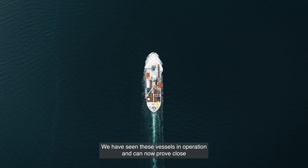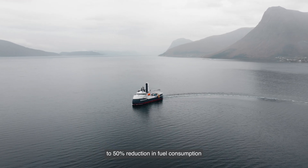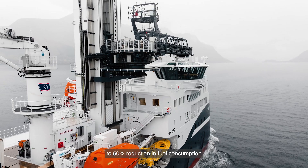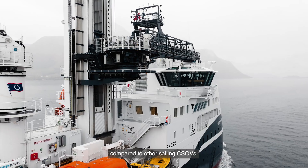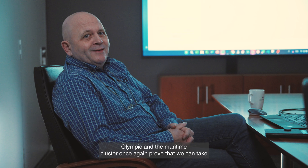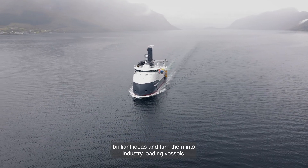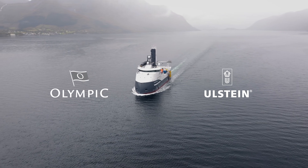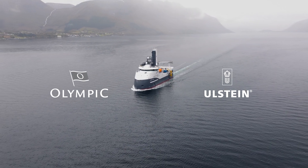We have seen these vessels in operation and can now prove close to 50% reduction in fuel consumption compared to other sailing CSOVs. Olympic and the maritime cluster once again prove that we can take brilliant ideas and turn them into industry-leading vessels. Thank you.